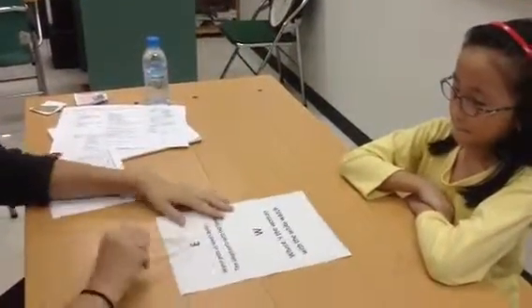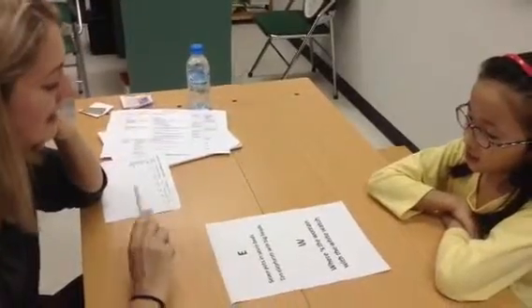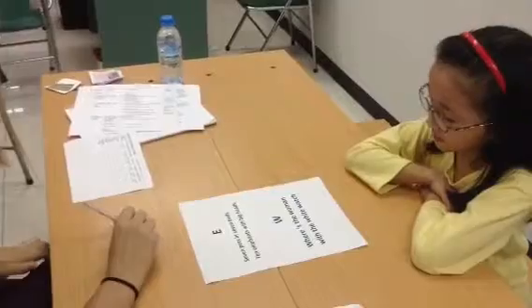What letter is this? The letter. What sound is it? Can you read this, please? Seven, eight. Seven, eight.